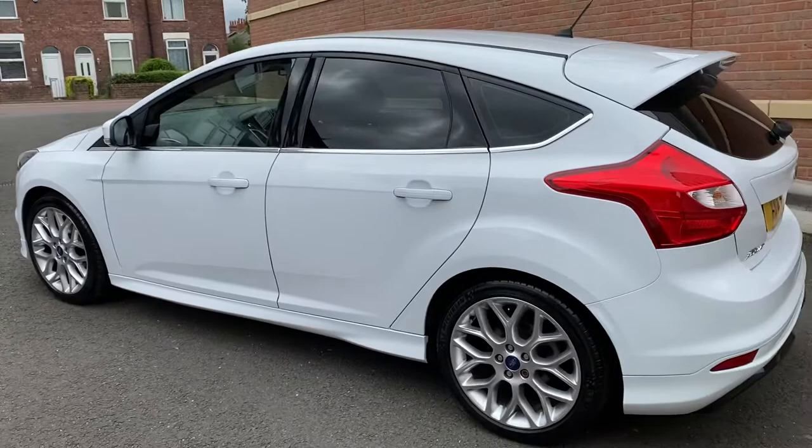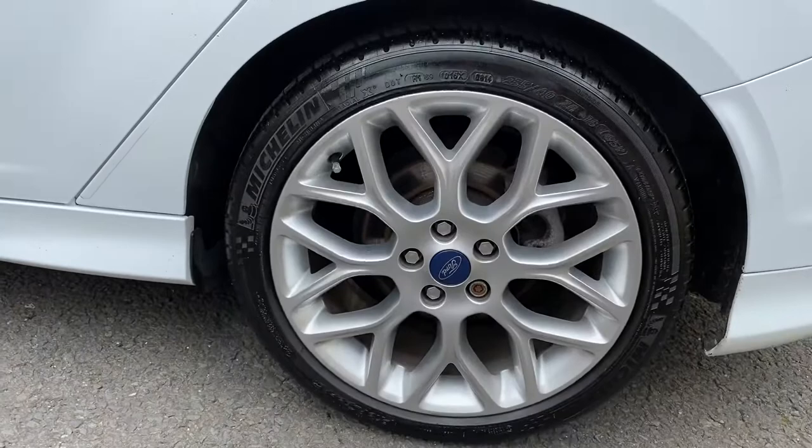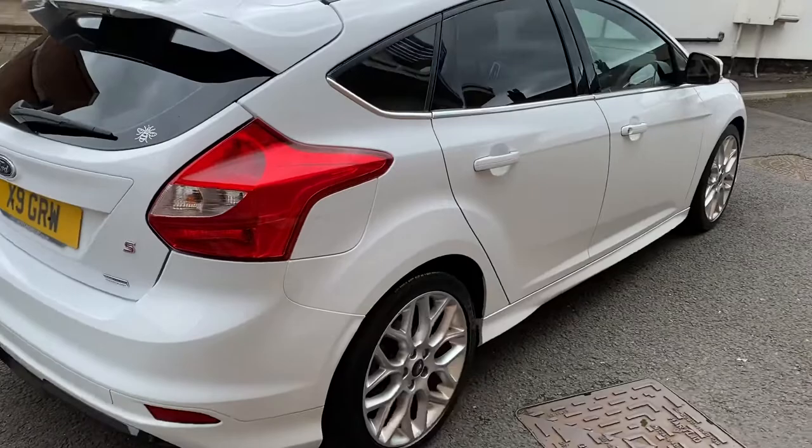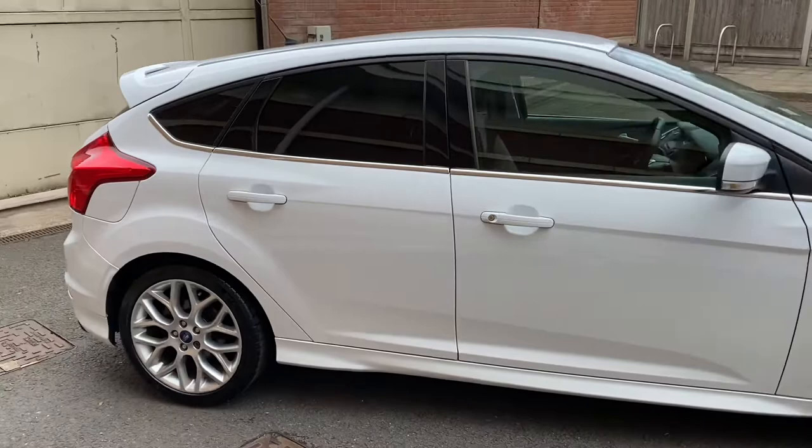It has the really nice sporty body styling. It's a 1.6 turbo so it's still nice and quick. This one's got the 18-inch wheels with premium tires all round, all with excellent tread. It's a great family car with a big boot and lots of space in the back.